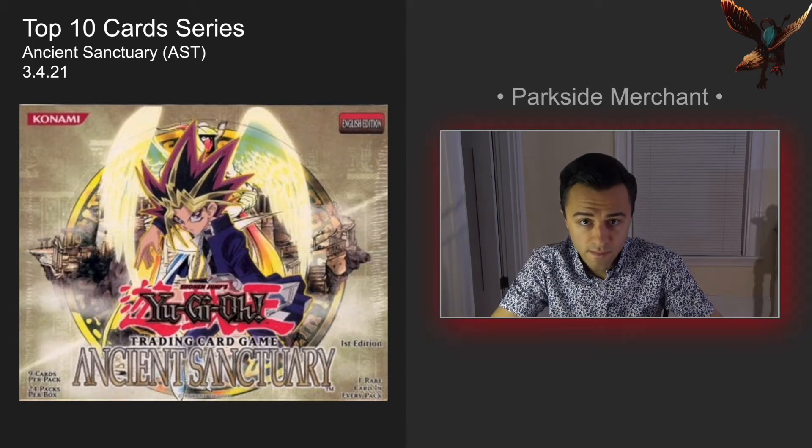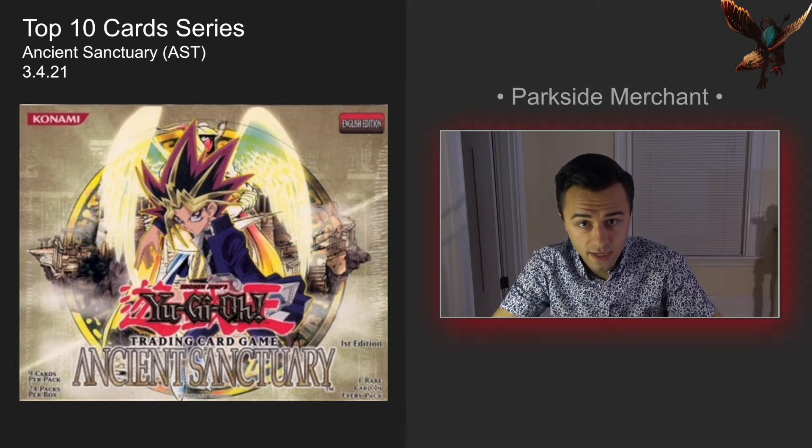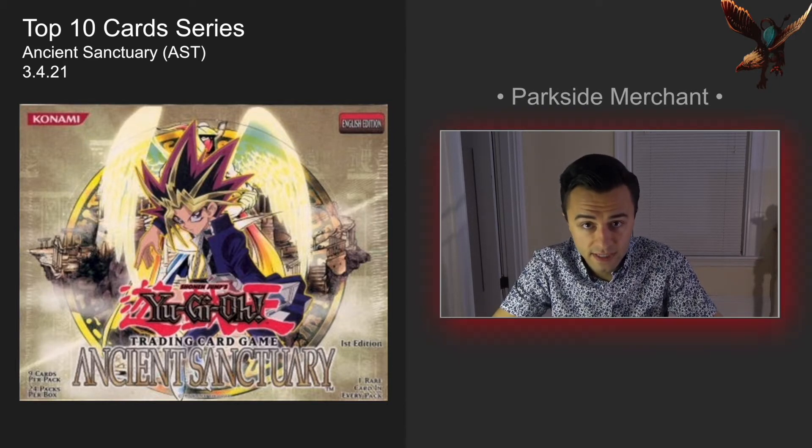Hey, what's going on folks? Welcome back to the Parkside Merchant channel. We are now here in the final installment in my video series going through the first 11 vintage Yu-Gi-Oh sets and talking about my favorite top 10 cards from each of the sets.